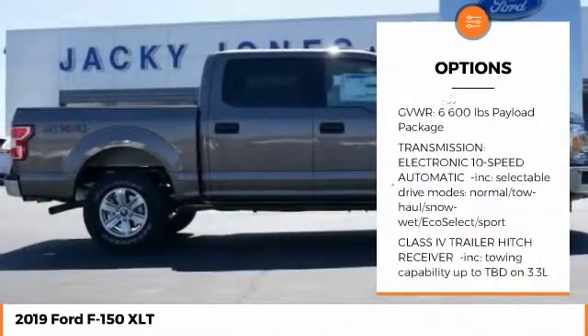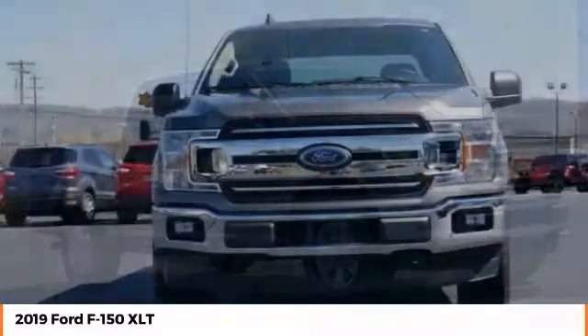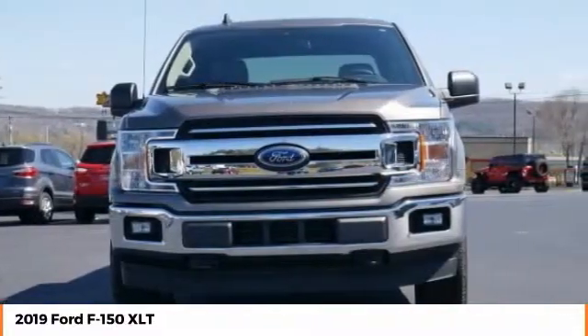Keyless entry, remote engine start, stability control, traction control, steering wheel audio controls, Bluetooth, power steering.